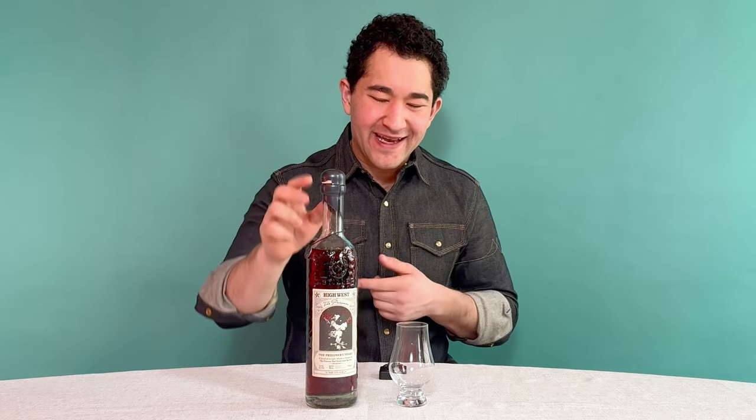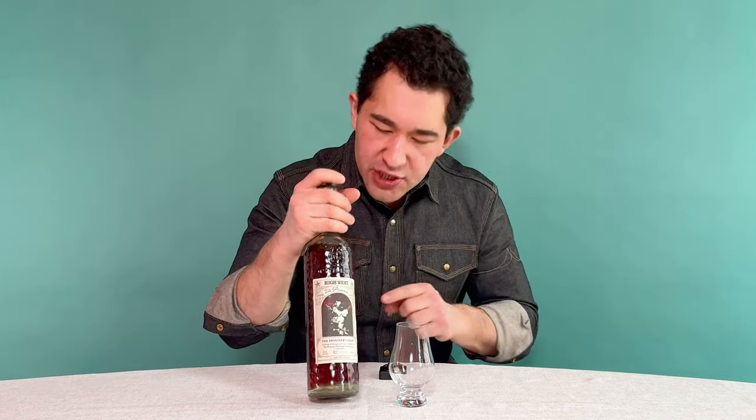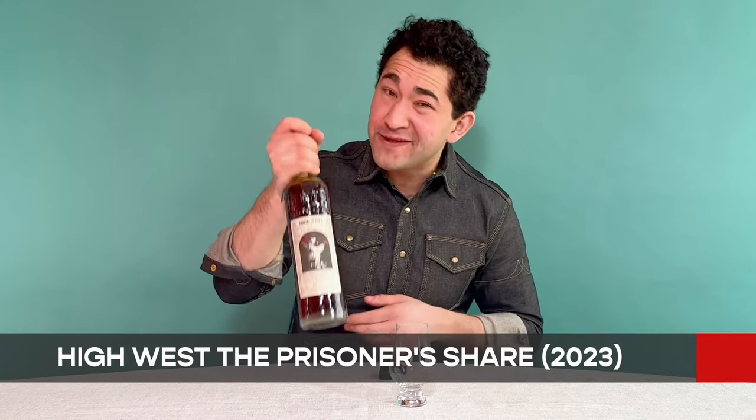Hey folks, David Thomas Tao, and today I'm reviewing an exciting limited edition bottle from High West, the Prisoner's Share.